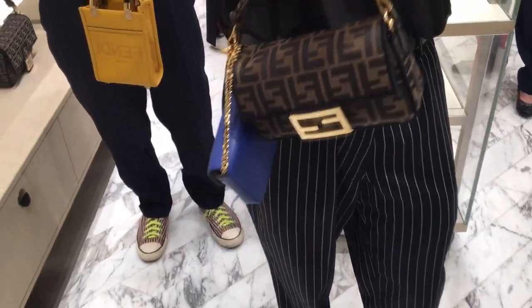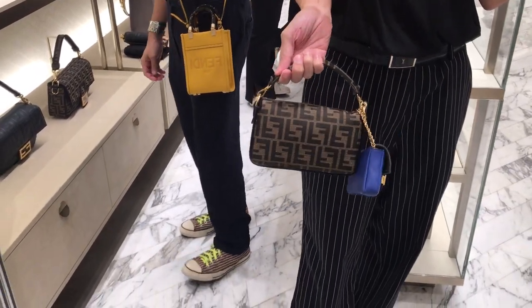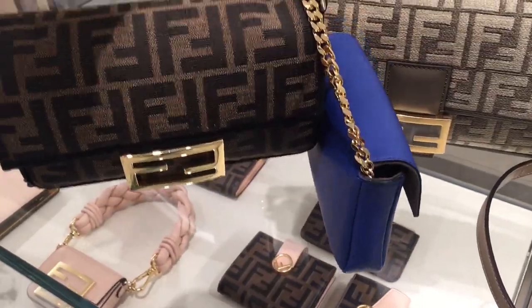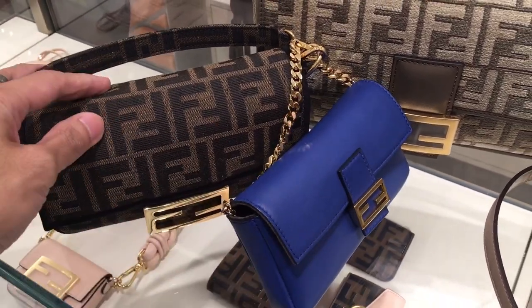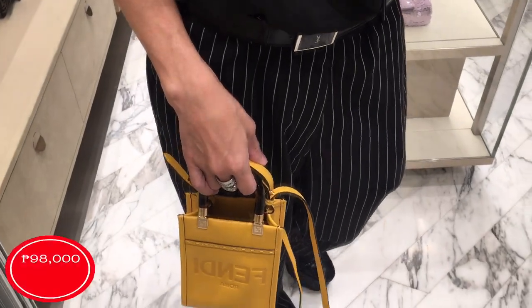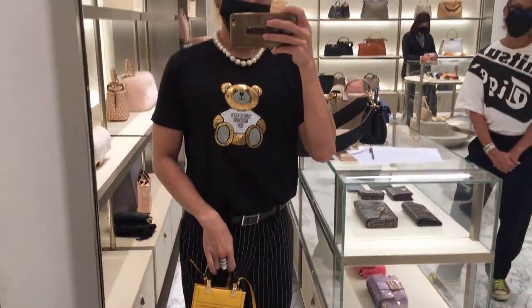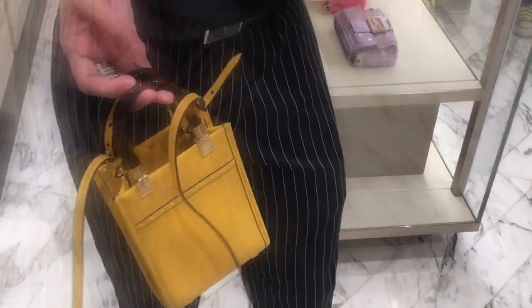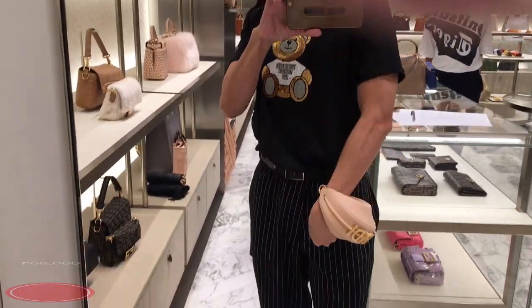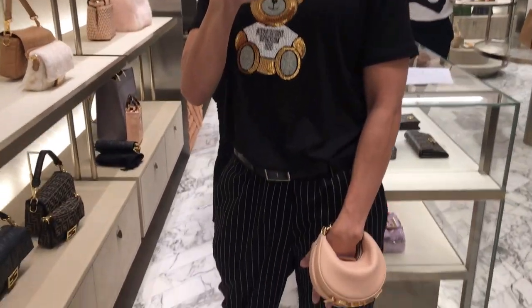I'm trying out my micro Fendi baguette to see if it would wear well with the smallest Fendi baguette. Unfortunately, the smallest Fendi baguette is a little bit too tiny for the size of my Fendi baguette here. The color really pops though! Every time I see the Fendi baguette bag, I really like to take a bite on it — super cute, super delicious for me!